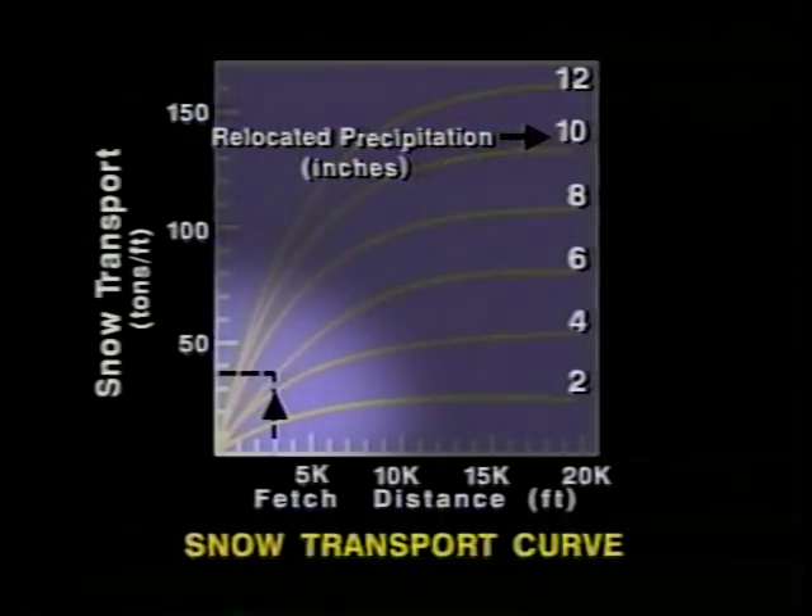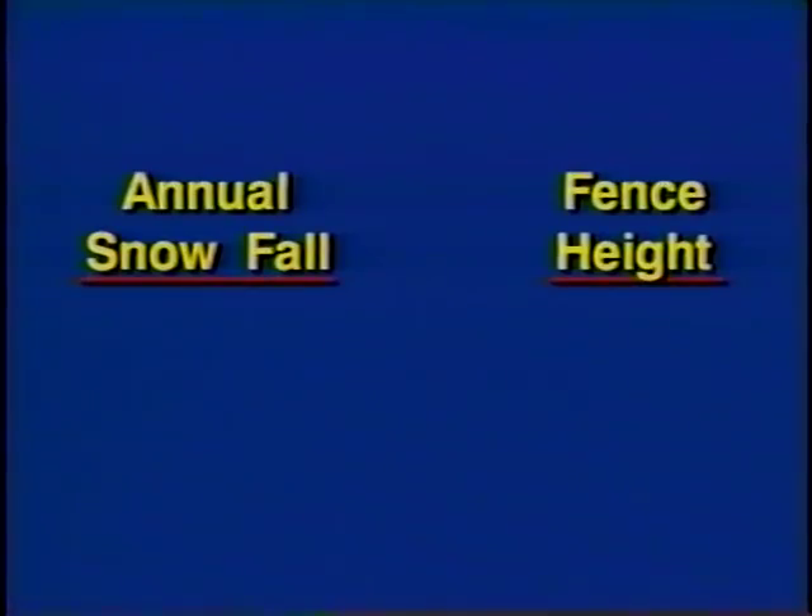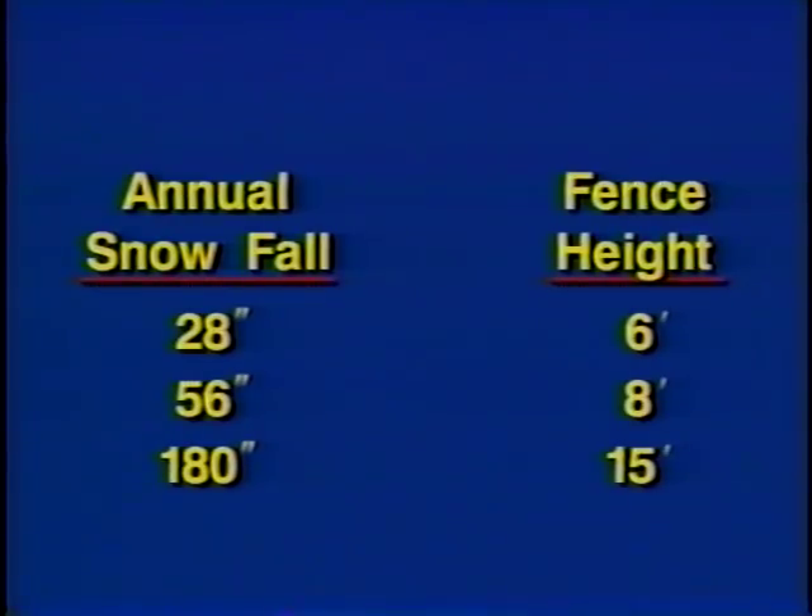Assume an area has a fetch of 3,000 feet, total annual snowfall of 90 inches, and open terrain with plowed ground. Using the snow transport graph in the snow fence guide, approximately 38 tons of snow will be transported per foot of width across the field. Applying the 38 tons to another chart in the guide reveals that an 11-foot fence is required. With the same fetch and terrain, a 28-inch snowfall would require a 6-foot fence, a 56-inch snowfall an 8-foot fence, and a 180-inch snowfall a 15-foot fence.